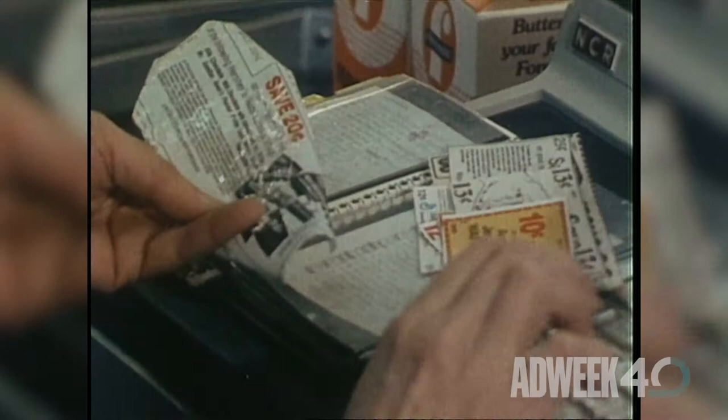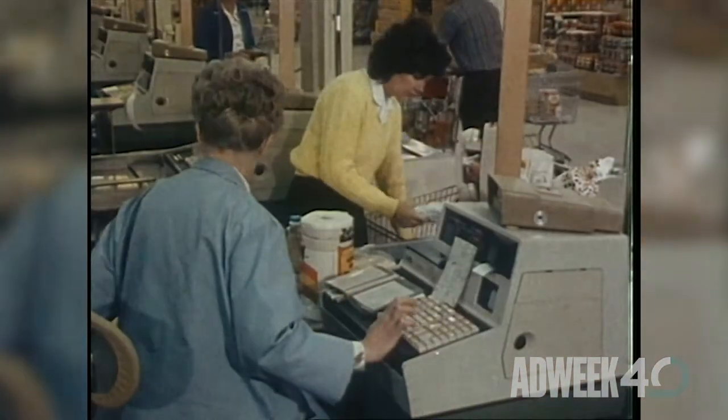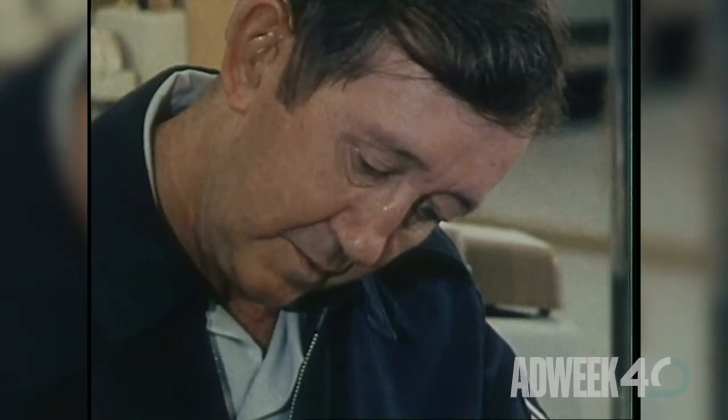In the summer of 1974, the Marsh supermarket in Troy, Ohio, became the first grocery store in America to scan an item at the cash register. It was a 10-pack of Wrigley's Juicy Fruit Gum. When retailers got wind of how much faster they could move customers through stores with the UPC system, they began buying scanners in droves.